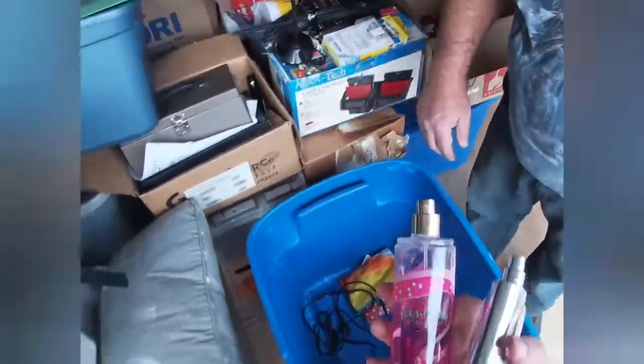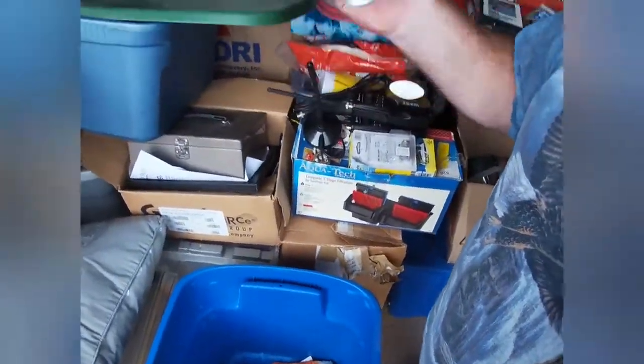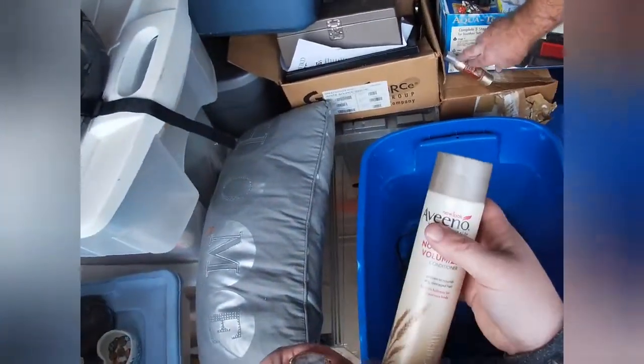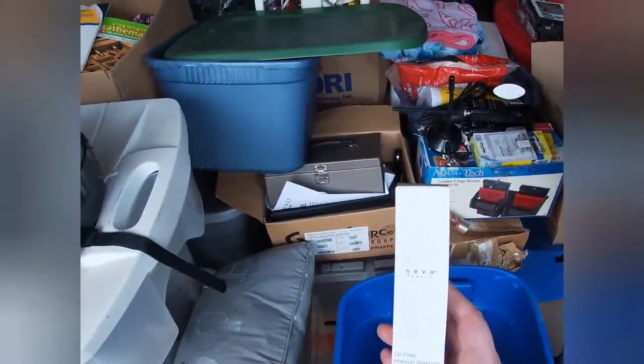We've got some perfumes and things — I tend to lot those together. There's a Yankee Candle concentrated room spray, which is somewhat cool. We've got nail polishes — I'll put those all together. There's also a new makeup item. All in all, this wasn't a horrible little tub — just some odds and ends.